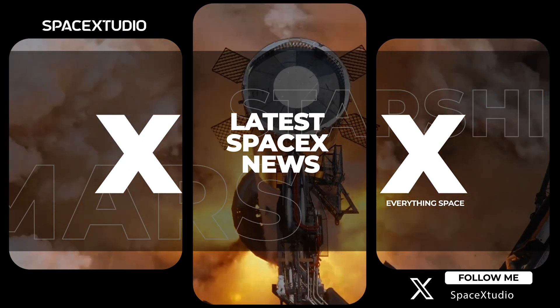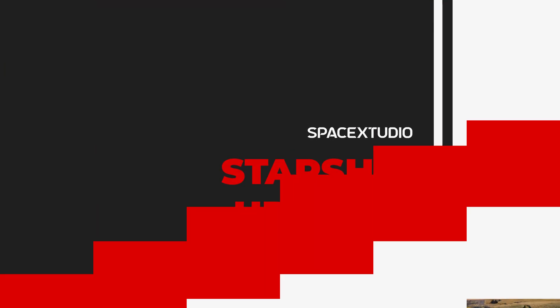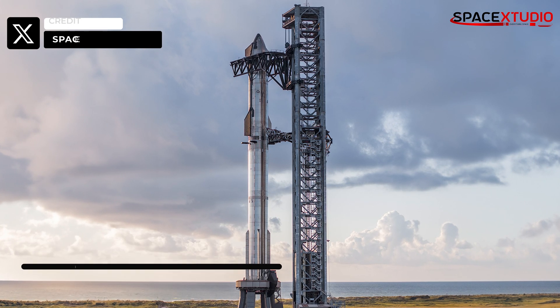Hello guys, welcome back to another SpaceX update video. With the FAA's Starship licensing review still ongoing, people are speculating that the launch timeline could be between mid to late October.